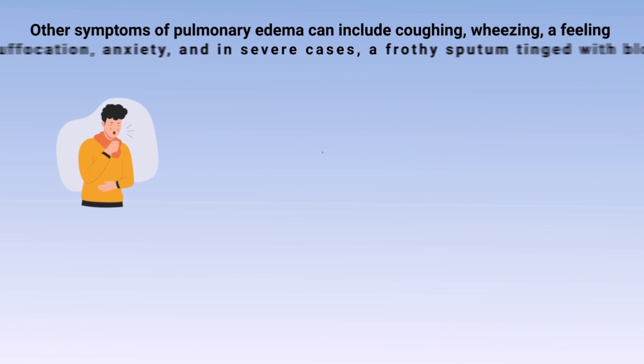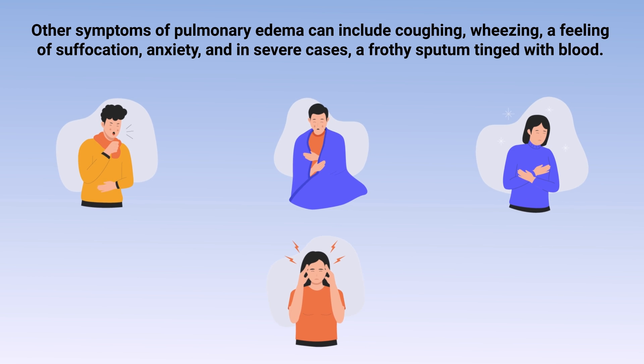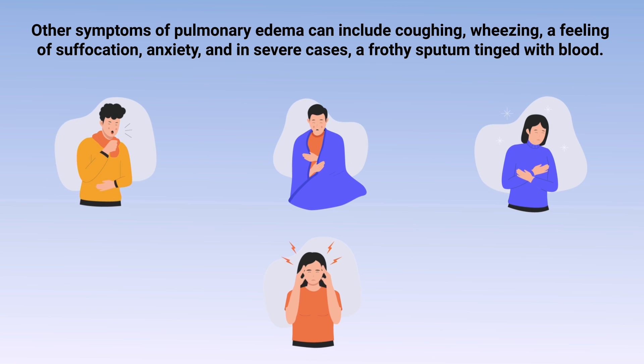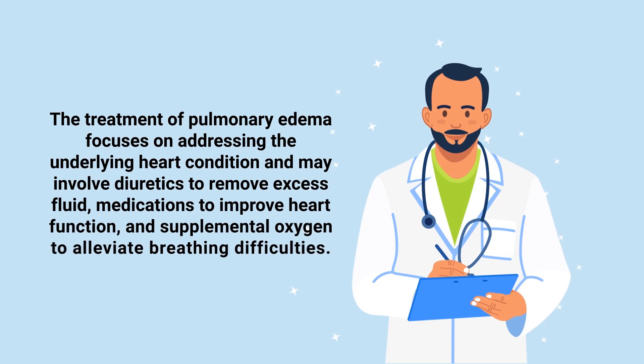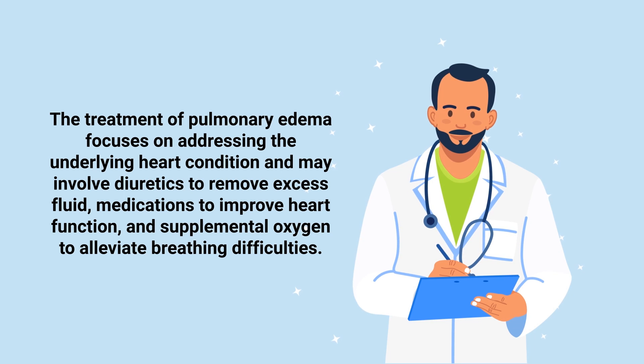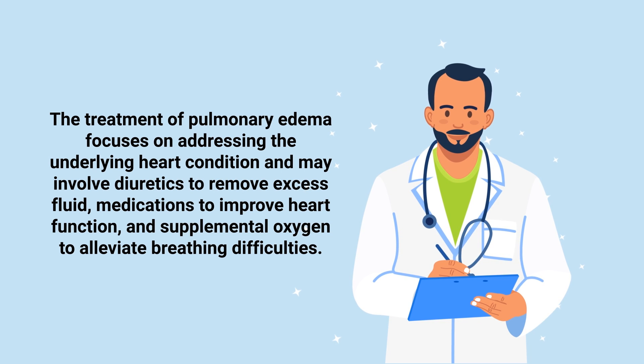Other symptoms of pulmonary edema can include coughing, wheezing, a feeling of suffocation, anxiety, and in severe cases, a frothy sputum tinged with blood. The treatment of pulmonary edema focuses on addressing the underlying heart condition and may involve diuretics to remove excess fluid, medications to improve heart function, and supplemental oxygen to alleviate breathing difficulties.